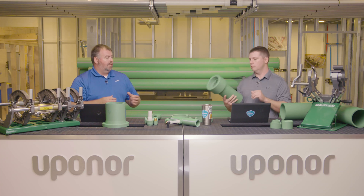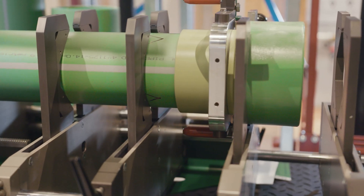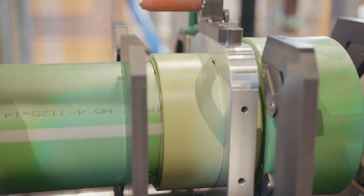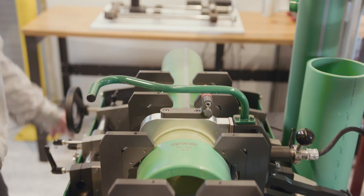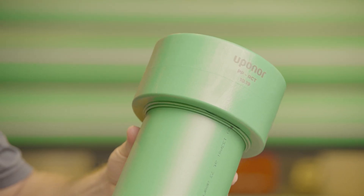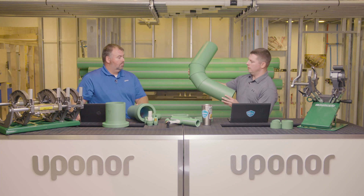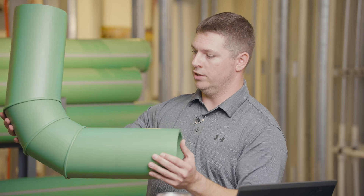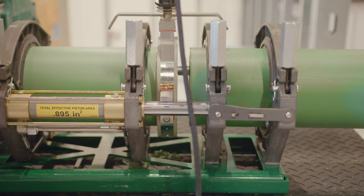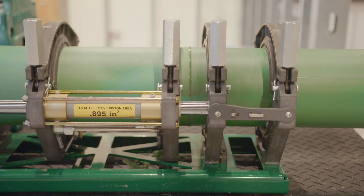With socket fusion, you're heating up the outside diameter of the pipe and the inside diameter of the fitting. Here's a coupling — it uses an iron that heats the inside of the fitting and the outside of the pipe at the same time, and then there's a time sequence of pushing them together, making that connection nice and seamless. For the larger sizes with butt fusion, you have fittings like this prefabricated elbow you can buy, or if you wanted to field-make an elbow or 45, you could do that with different pipe sections — all butt fused together using a tool like the McElroy Acrobat over there.